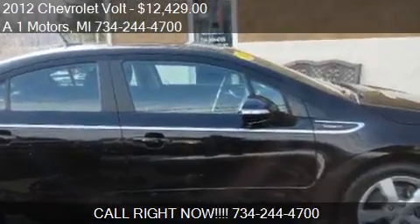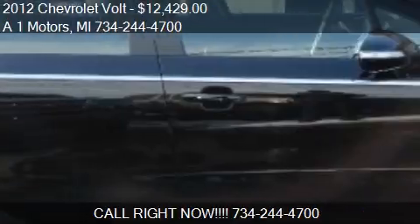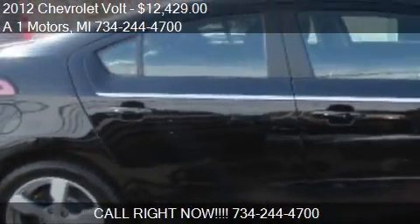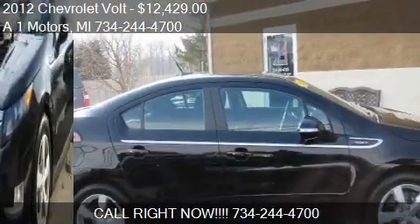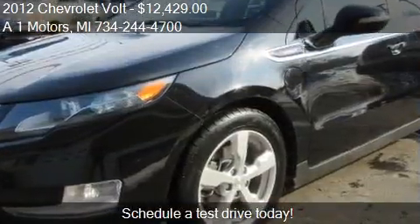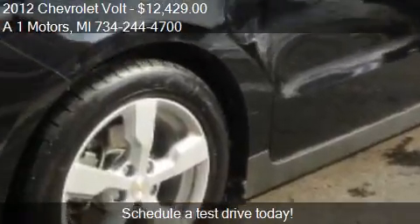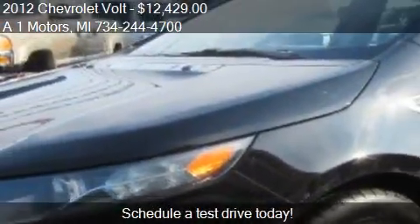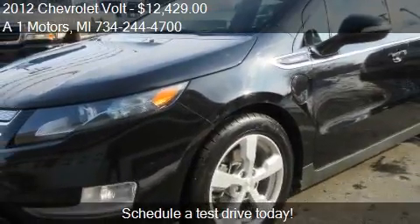This 2012 Chevrolet Volt is offered by One Motors, priced at $12,429. This Volt is ready to sell, with just over 75,569 miles.